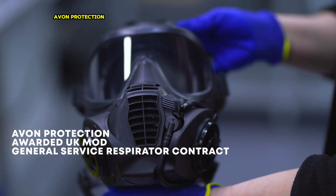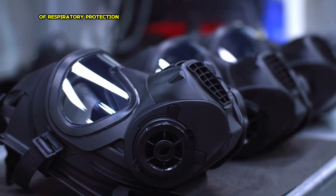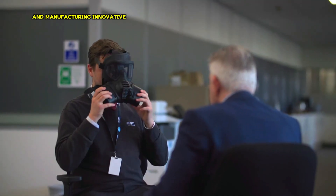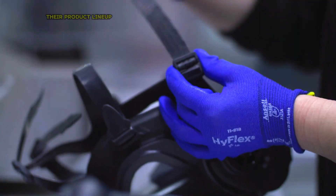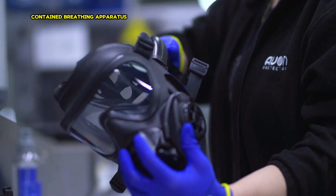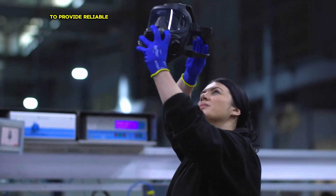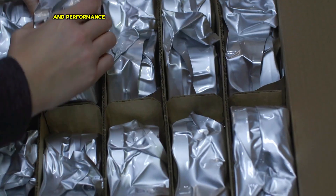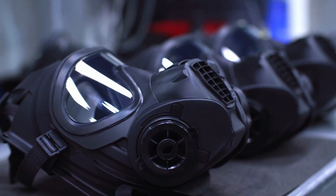Avon Protection is a renowned British company at the forefront of respiratory protection technology. With a global presence, they specialize in designing and manufacturing innovative solutions for military, law enforcement and fire personnel. Their product lineup includes full-face respirators, escape hoods, self-contained breathing apparatus, and other essential gear, all engineered to provide reliable protection in hazardous environments. Avon Protection's products are trusted by professionals worldwide to safeguard lives and missions.